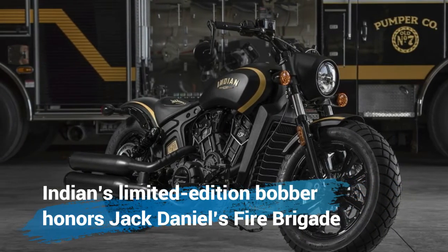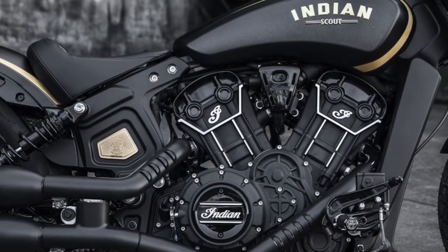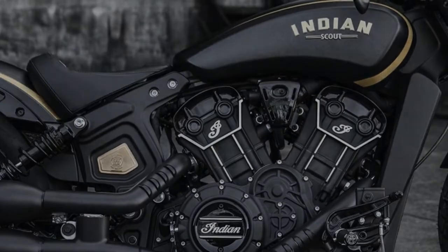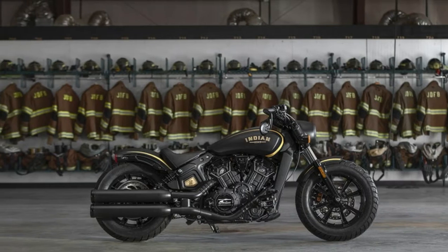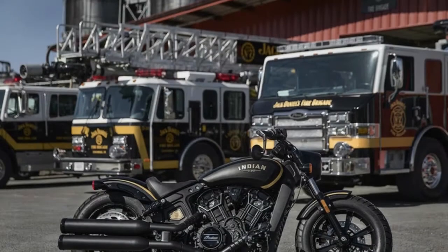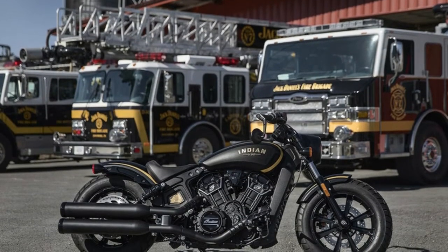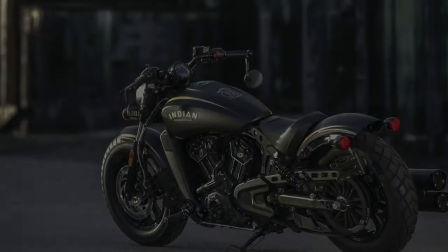Indian's limited-edition barber honors Jack Daniels fire brigade, featuring the slogan 'Bottles and Throttles Don't Mix' in 24k gold. We'll start with the important disclaimer that alcohol and motorcycles don't mix, and Autoblog in no way endorses riding while intoxicated. That said, in this case the brand cross-pollination has resulted in a pretty sharp-looking bike.